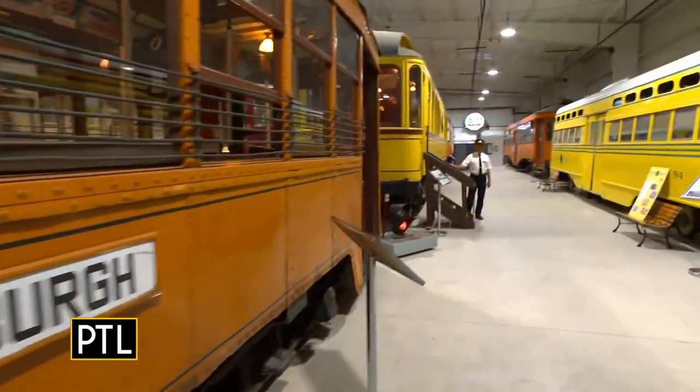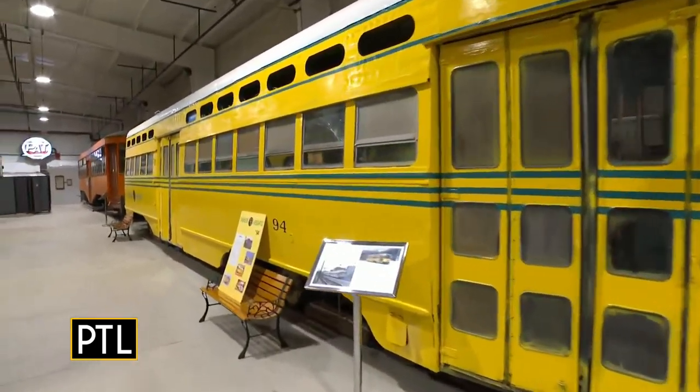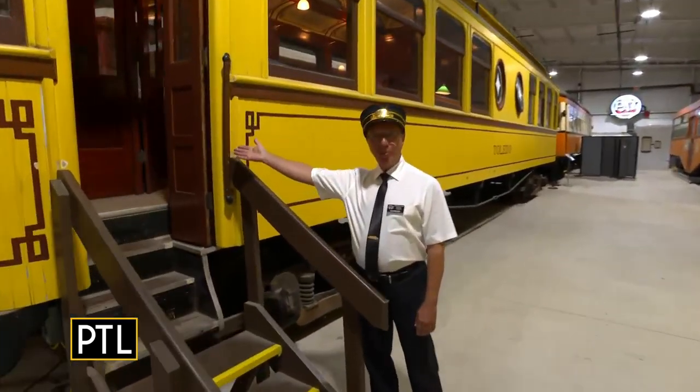So we're moving on here to our next car. Where are we headed? We're heading to Toledo. Toledo — yes we are. That's pretty far. All right, here we go. All aboard!